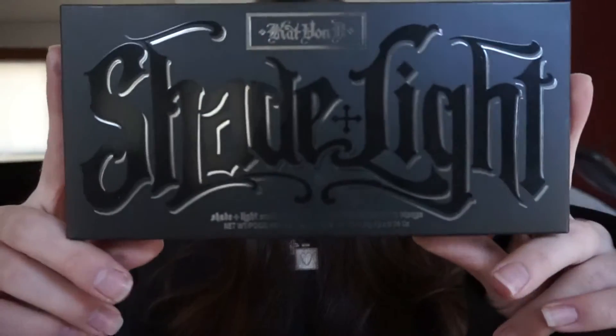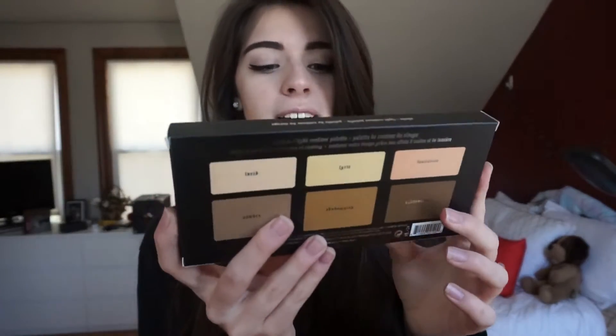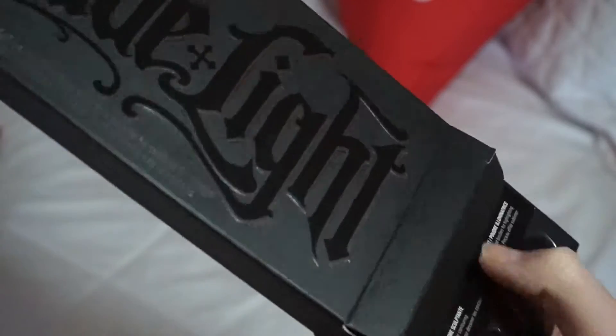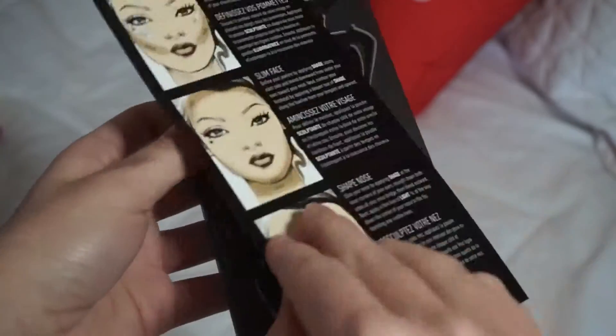Finally going on to the makeup section. It is the Kat Von D Shade and Light Contour Palette. I love it so much — I've been using it. It comes with six beautiful colors. I'm still keeping the box. It's a powder contouring kit. I love the packaging, and I'm a big packaging person. What I love about it is that when you open it, it also comes with a little paper with step-by-step instructions on how to contour and where to put the colors.